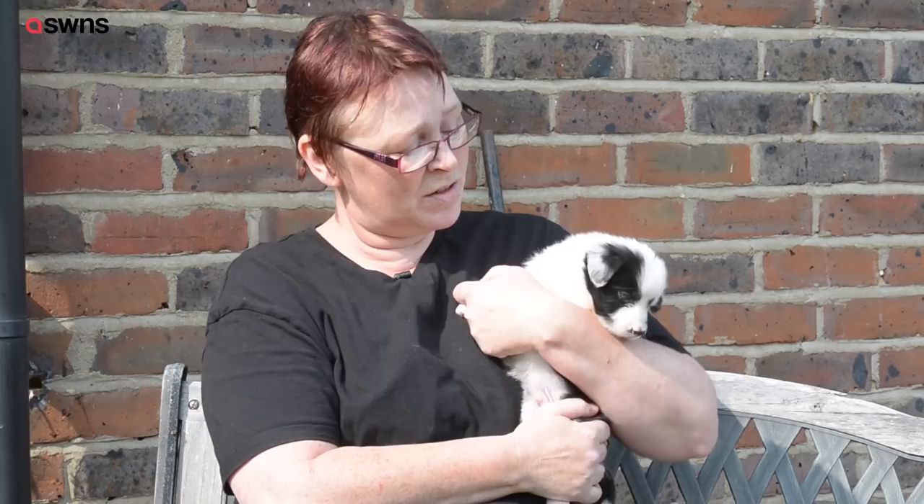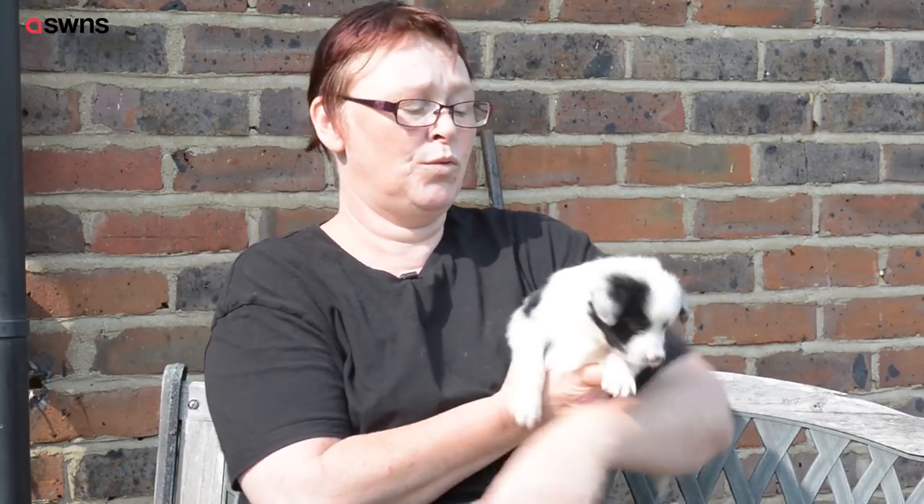He's very, very precious and because of being bottle fed he's really, really people friendly — although he's fidgeting now and probably wants to go down, so I'll do that.